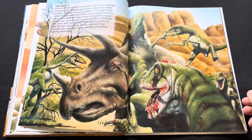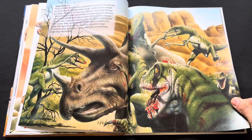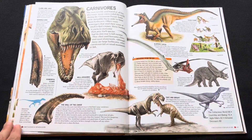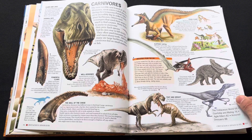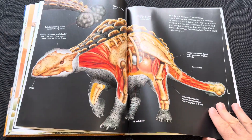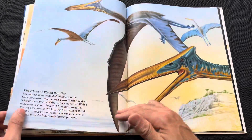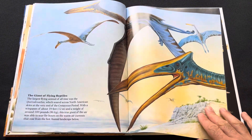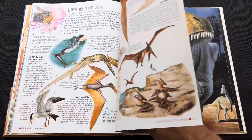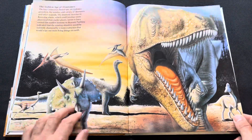Oh yeah, Deinonychus attacking Triceratops. I don't think I've heard of Deinonychus being able to take down a big Triceratops like that — who knows. Interesting; you never usually see them illustrated in that way. Oh my god. It's quite a lengthy book, over a hundred pages.